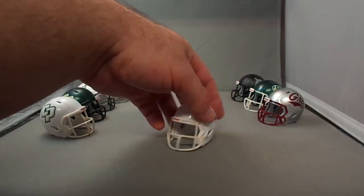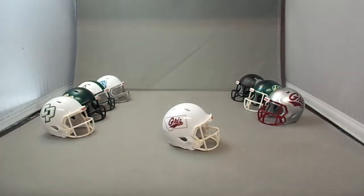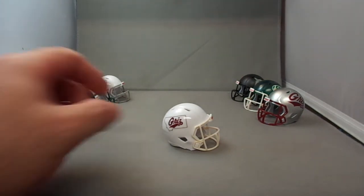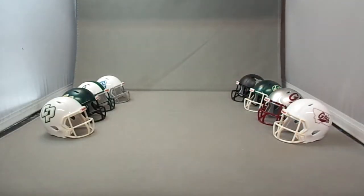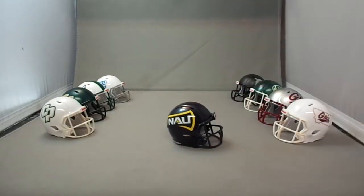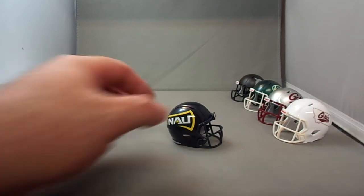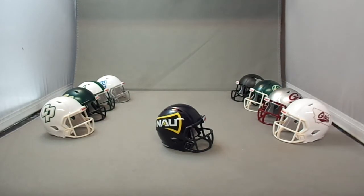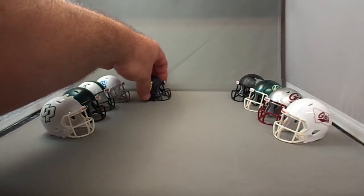I've never seen anybody make that Montana alternate in a pocket pro — I'm sure they've probably sold it on eBay, but I decided to go with that one. Then Northern Arizona Lumberjacks — they have many designs based on their Axe logo. A couple years ago they changed to an oversized logo; one side has a number and the other has the oversized logo, with different color variations.